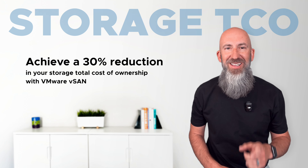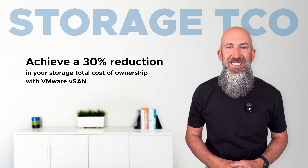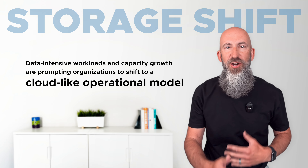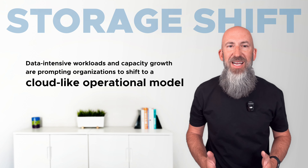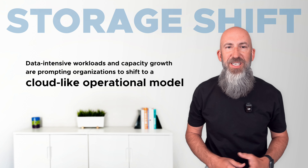But it's true, and you'll be glad to learn that if you're a VMware Cloud Foundation customer, you already have VMware vSAN. With data-intensive workloads driving up storage costs and year-over-year capacity growth, many IT organizations are shifting to a cloud-like operational model for storage in their data centers.